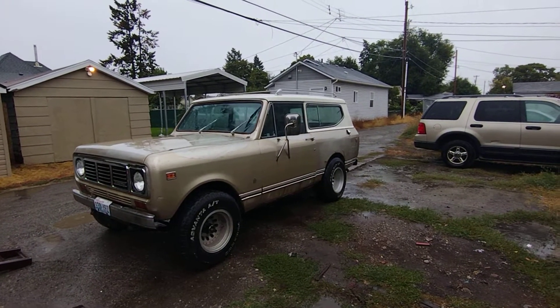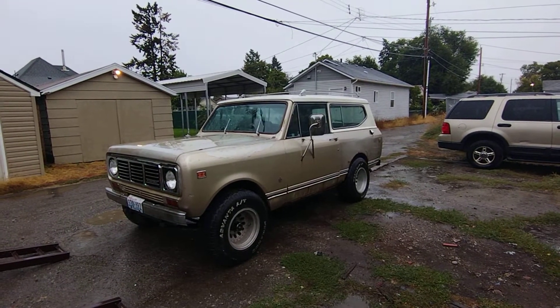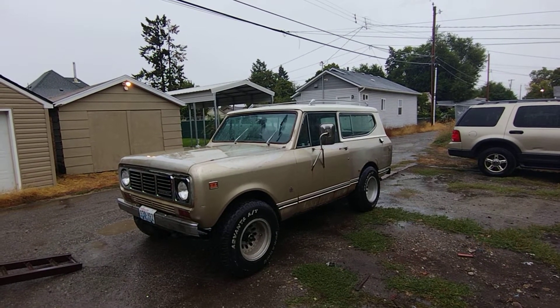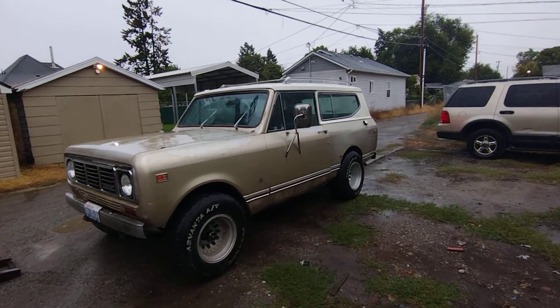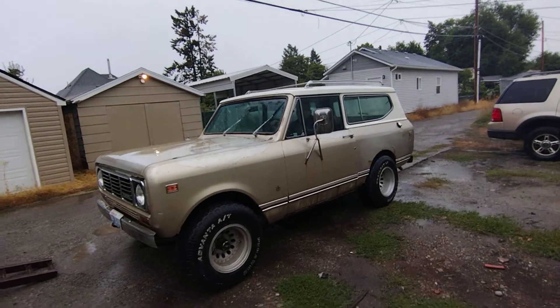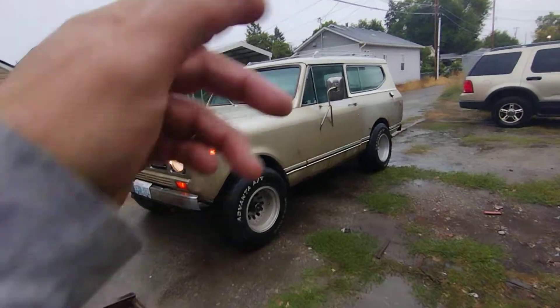Alright, do you want to turn it on? Turn your lights on! Your lights! Pop the hood!